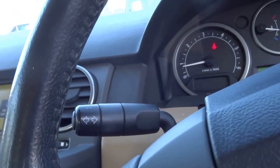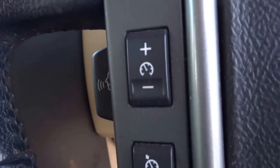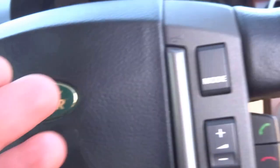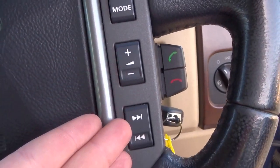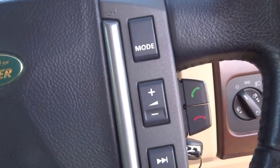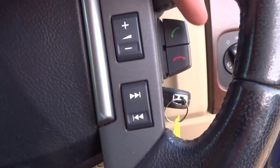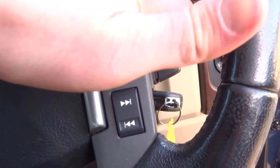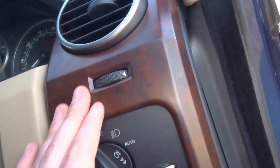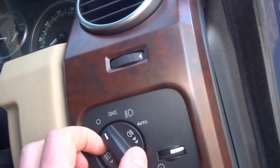On the steering wheel you've got the indicator stalk, cruise control settings, and the voice command switch on the right-hand side. You've got controls for the radio and CD player — toggle between AM/FM and CD with this button, volume control, and switch through tracks or stations with that one. Telephone hang-up and answer is also there. There's a nice wood veneer finish to the dashboard which couples nicely with the Magnolia leather throughout.